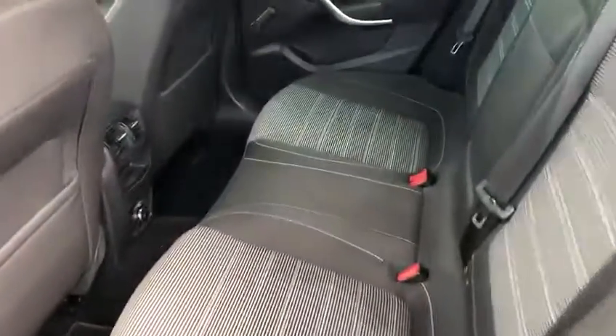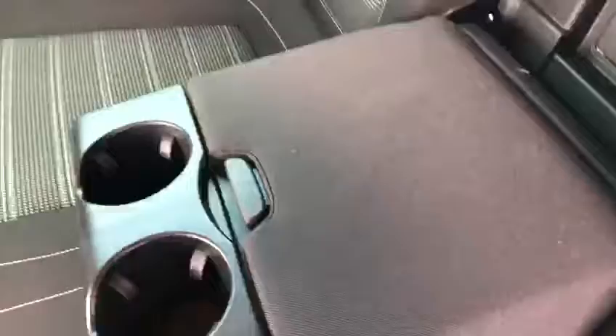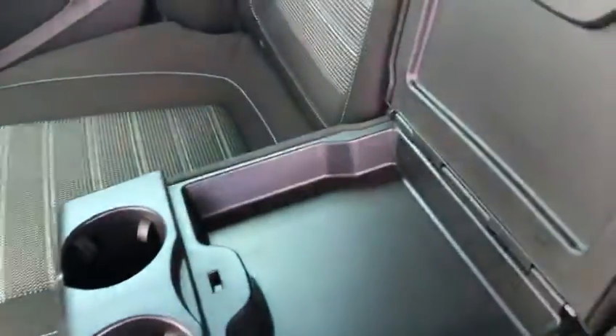As we step inside, we've got a lot of space in the back seat, temperature controls, and we also have an armrest and some cup holders here. And if I knock that back, we also have some storage in there.